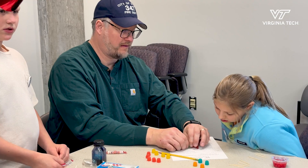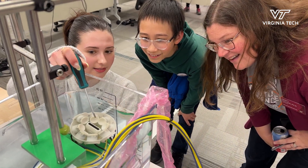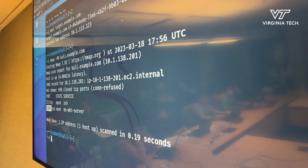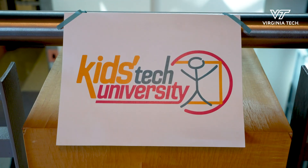There are a lot of benefits to Kids Tech University, and a lot of it depends on the kid and what they're really wanting to get out of the program. There's career exploration — do they want to go into a different type of career, to a technical college, a community college, or do they want to come to Virginia Tech? So they kind of get that university feel.